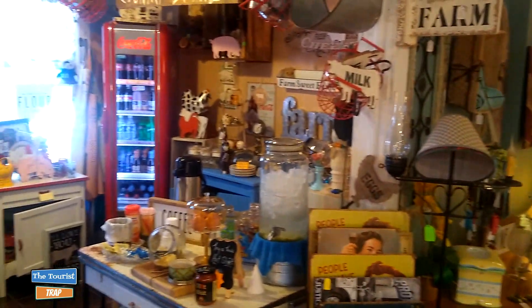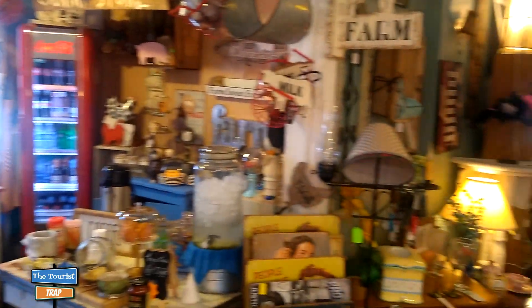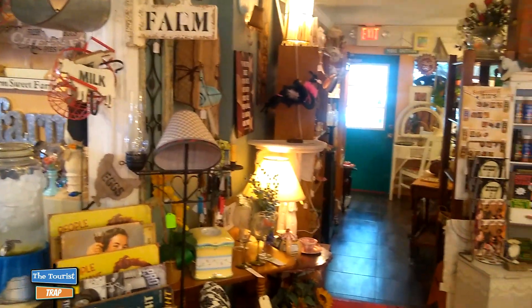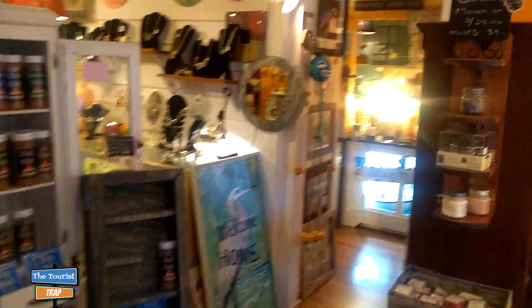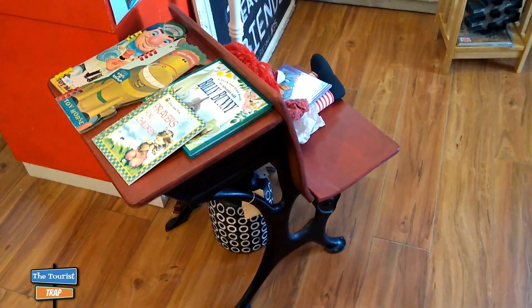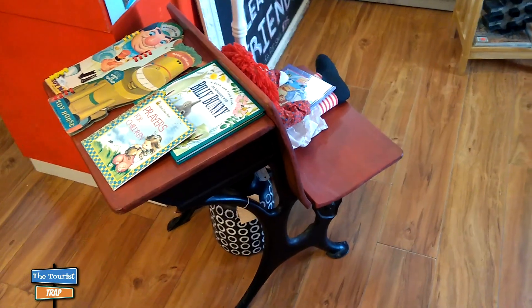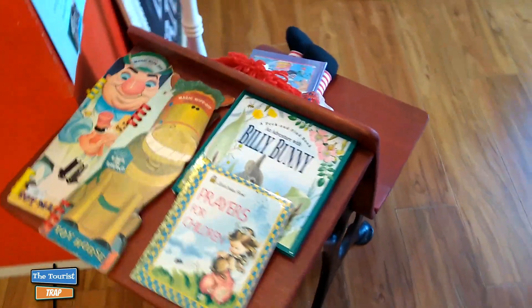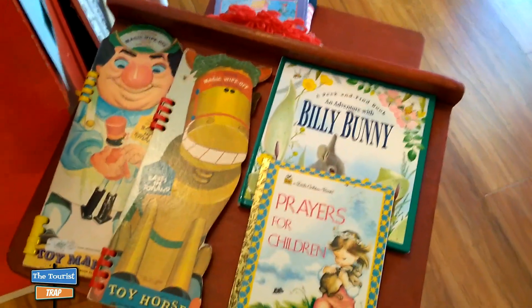They tell me this building used to house the workers who would go out into the citrus fields out back - they would harvest the citrus, and this was their home. I think this building has been here since 1932. They have an old desk here at the front as you come in, kind of like a little one-room schoolhouse feel.